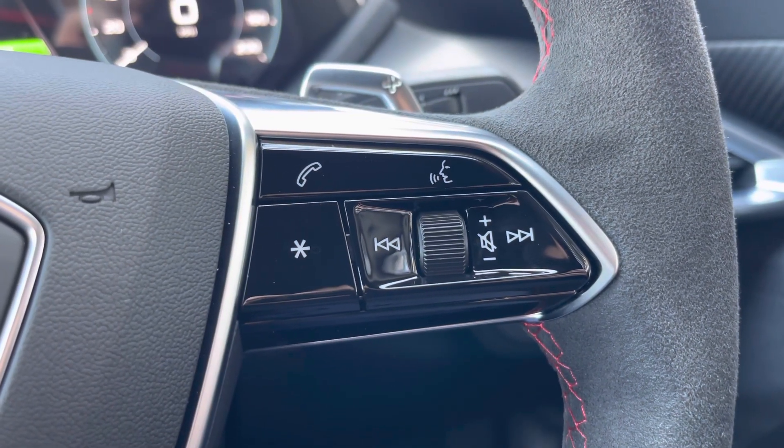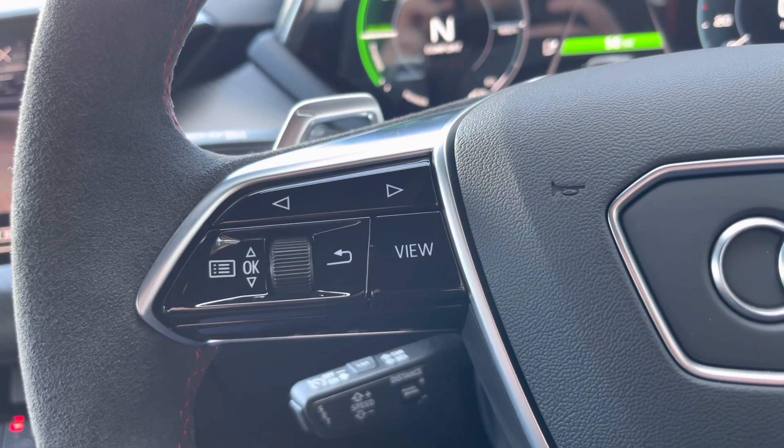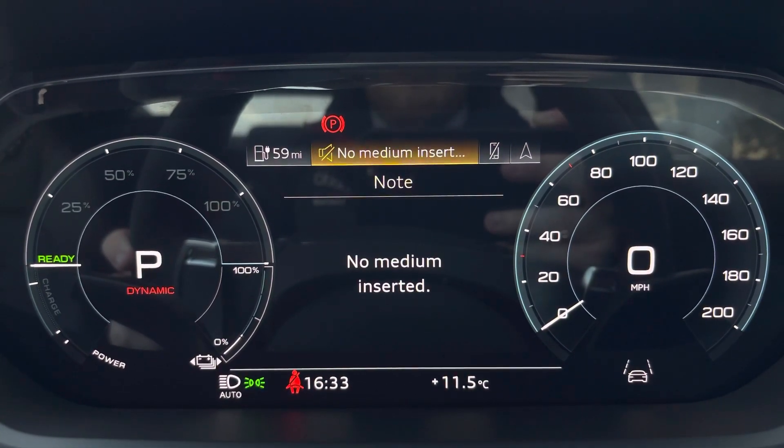On the right-hand side we have your telephone and volume adjustment, and on the left-hand side we have a choice of views for your Audi virtual cockpit. This can be set to navigation, connect to your telephone, a Bluetooth device, or general vehicle data including your range as well.